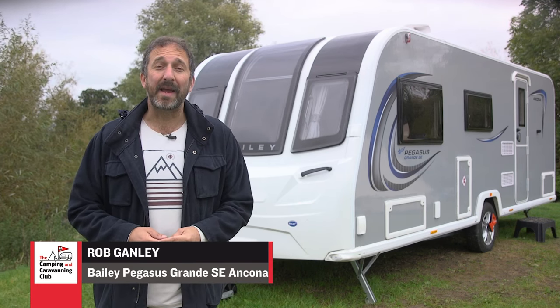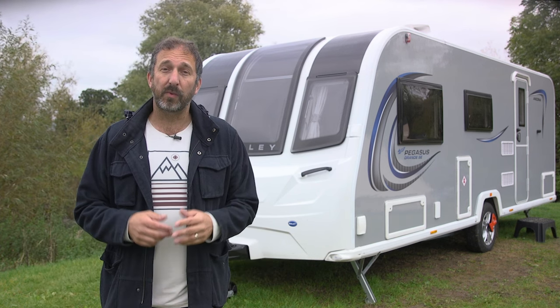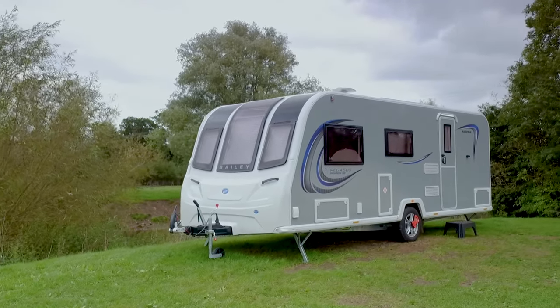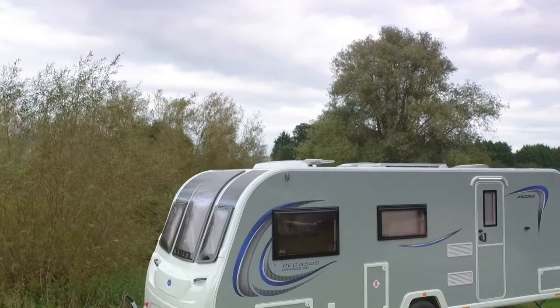Bailey launched its Pegasus range back in 2010, expanded it to the 8ft wide Grande in 2018, and for 2021 it became the Pegasus Grande SE. The name suggests it's a special edition, and those grey signs do set it apart from run-of-the-mill touring caravans.